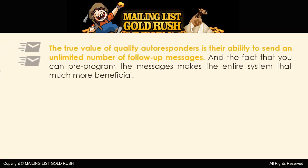The true value of quality autoresponders is their ability to send an unlimited number of follow-up messages, and the fact that you can pre-program the messages makes the entire system that much more beneficial.